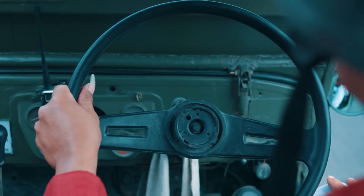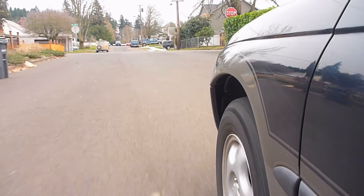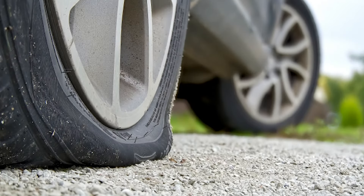Alongside the wheel vibration, you may feel your car pulling to one side because the wheel isn't properly balanced. This is similar to the sensation when your tires aren't balanced correctly or one tire isn't inflated properly.